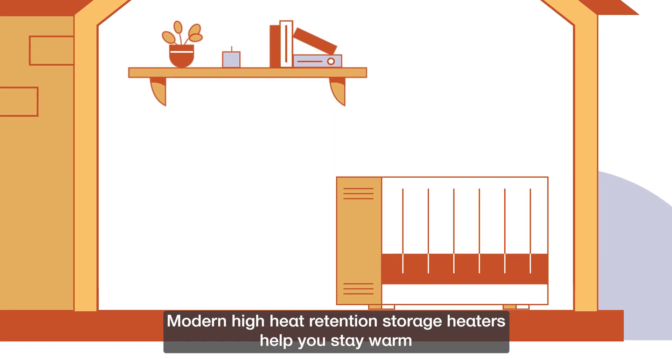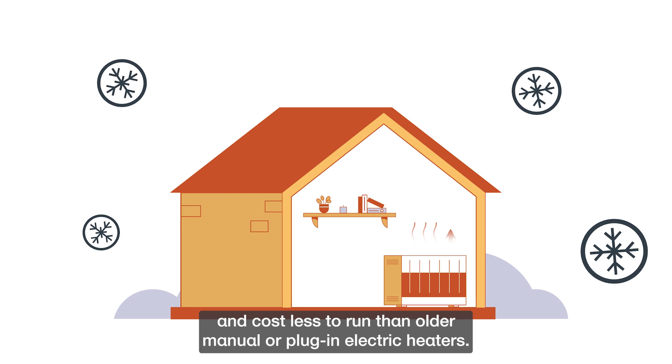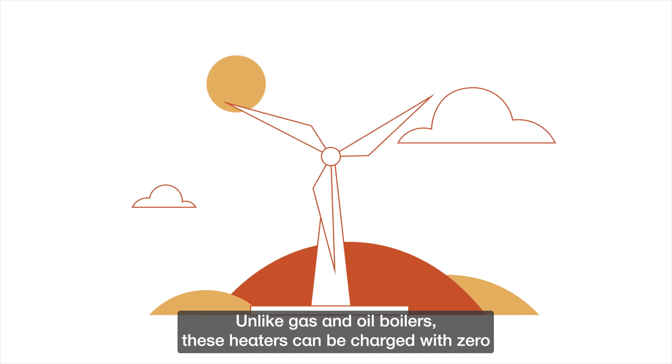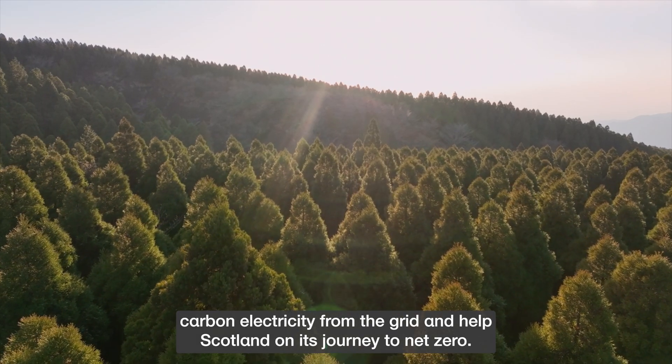Modern high heat retention storage heaters help you stay warm and cost less to run than older manual or plug-in electric heaters. Unlike gas and oil boilers, these heaters can be charged with zero carbon electricity from the grid and help Scotland on its journey to net zero.